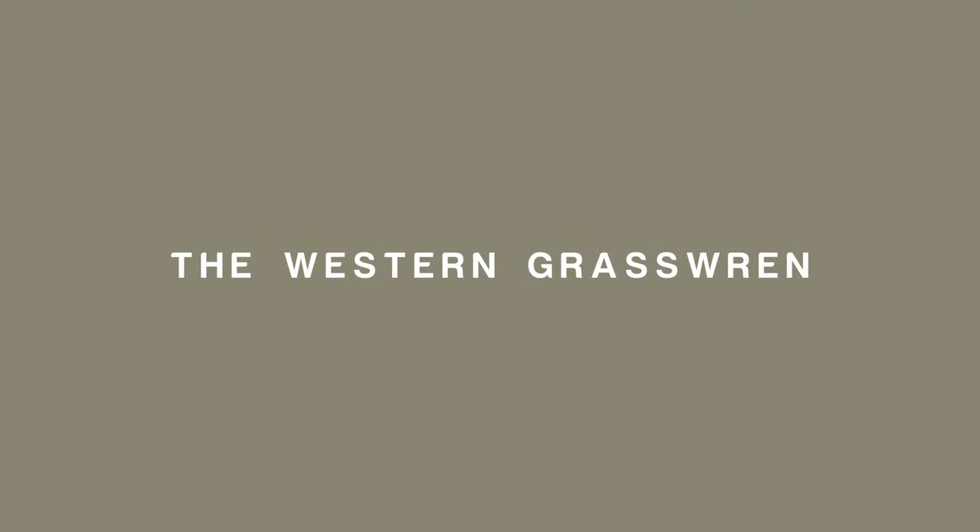Hi, I'm Neil Hermes and welcome to my weekly bird wrap. I'm going to go straight to my first story about the western grass wren.